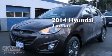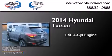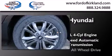This is a brand new 2014 Hyundai Tucson. It features a 2.4-liter, four-cylinder engine, a six-speed automatic transmission, and all-wheel drive.